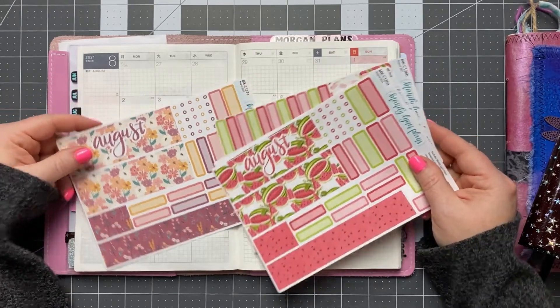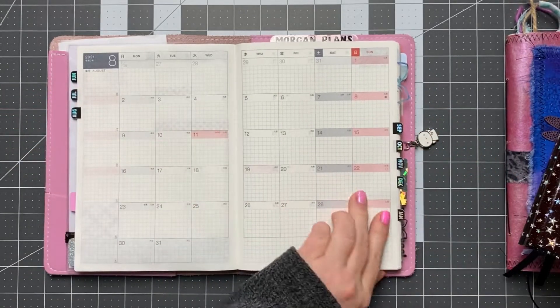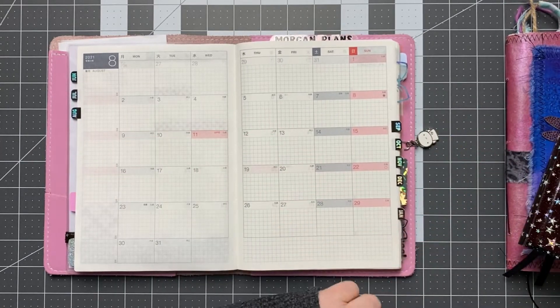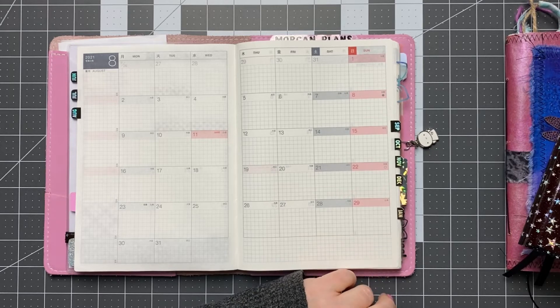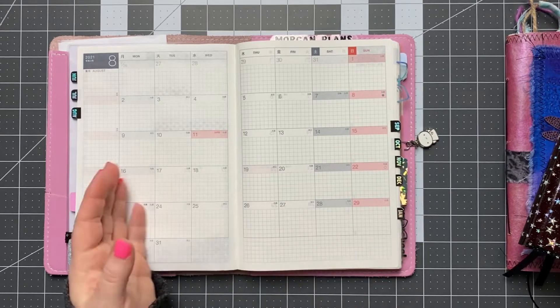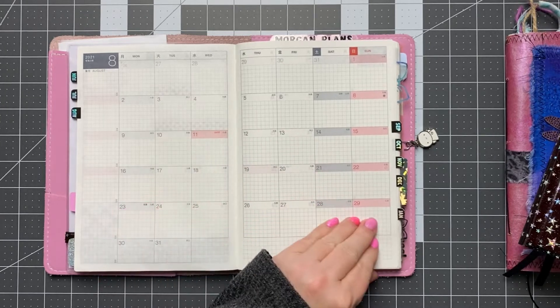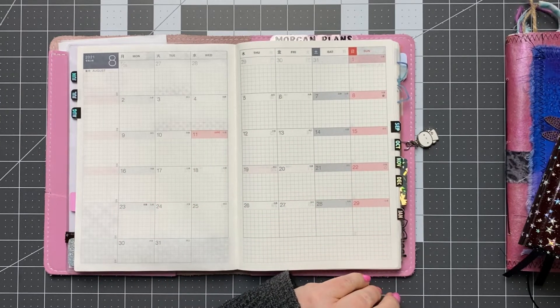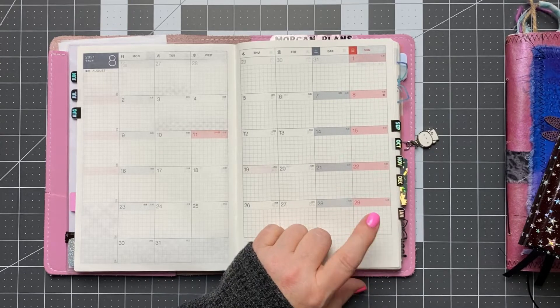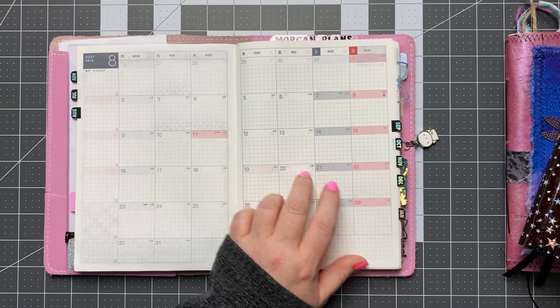I'd really appreciate your feedback. If I don't end up using this one for August, I'll just repurpose it and use it a different month. I need to get that sticker kit laid out pretty shortly. I like to do them in the middle of the month, just looking ahead so I can have all the stickers laid down and fill out anything that I have on the books already. I will probably do that in a video as well.